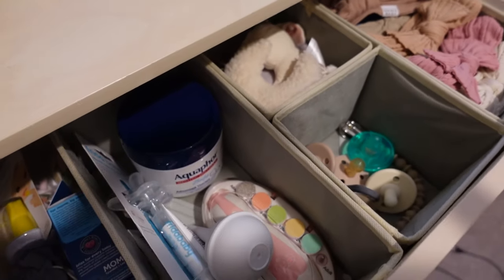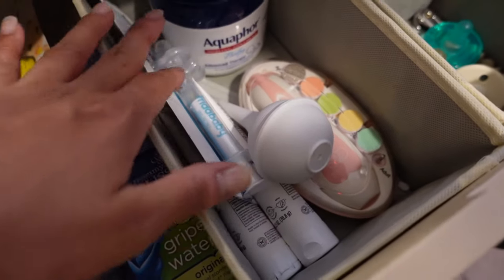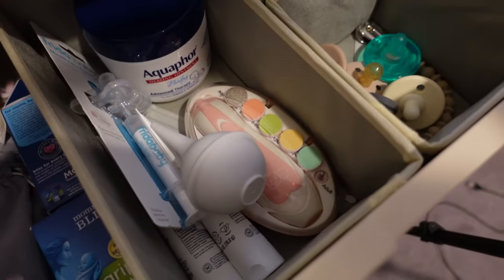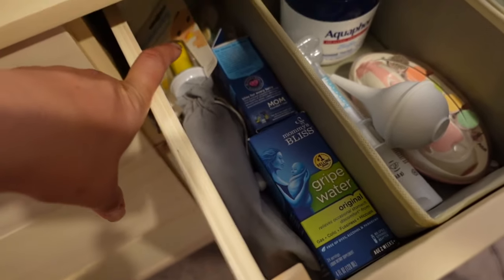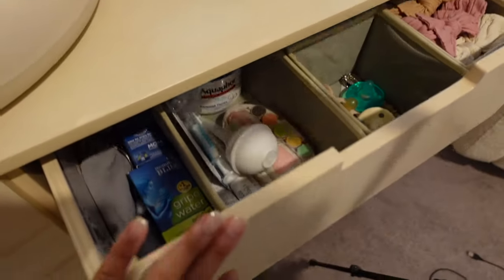We also have all the health stuff — Aquaphor baby, nail file, diaper brush cream, gripe water, thermometer. This is like the health drawer.